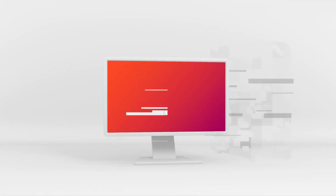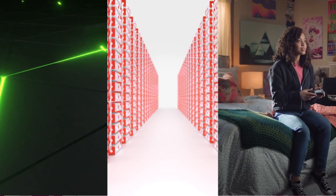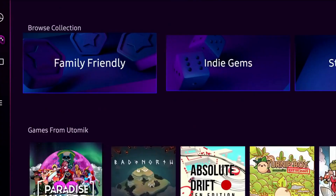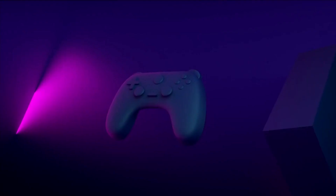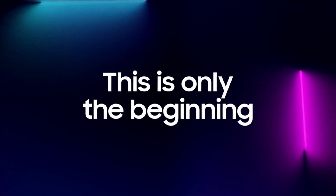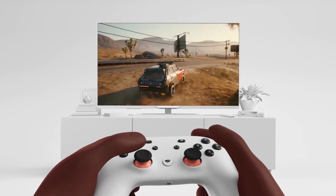The cloud gaming platforms Google Stadia, Amazon Luna, and GeForce Now have officially arrived on Samsung's brand new gaming hub, ushering gamers into the true next generation of gaming where there are no consoles, no PCs. All you need is a controller and your television.